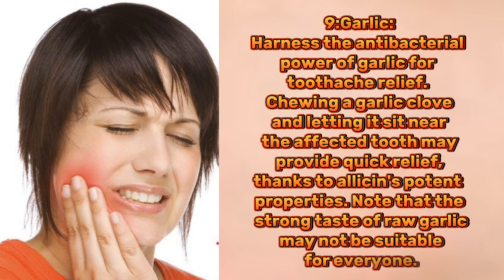9. Garlic. Harness the antibacterial power of garlic for toothache relief. Chewing a garlic clove and letting it sit near the affected tooth may provide quick relief, thanks to allicin's potent properties. Note that the strong taste of raw garlic may not be suitable for everyone.